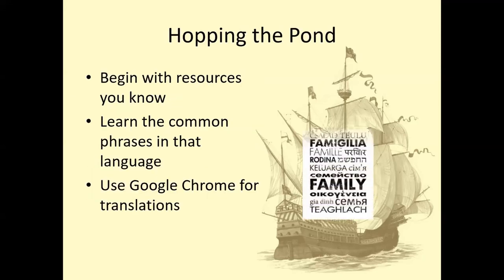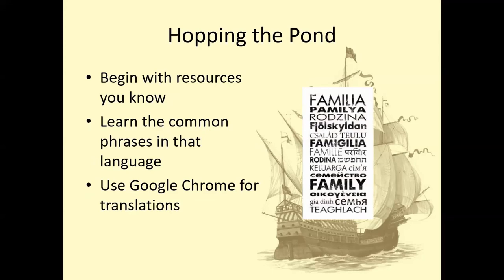When you're hopping the pond, begin with resources you know. Learn those common phrases in that language, and use Google Chrome for translations — I can't begin to tell you how many times that saved me when I've been doing research. If you have Google Chrome open and you go to a website from another country, you can get it to translate for you, which is incredibly helpful. So I'm going to open up a couple of websites to show you and give you a few examples.